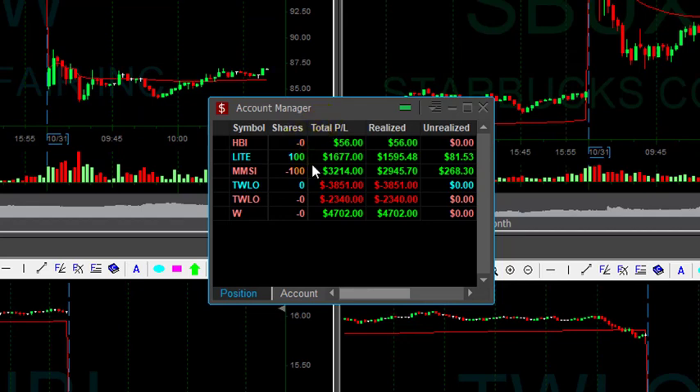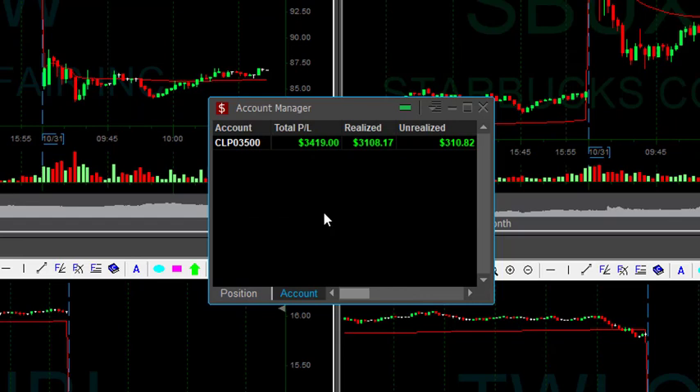Here's how my account looks like. I had two trades on HBI. The first one worked out beautifully, the second one put me almost in red — that was a foolish thing to do — but finished slightly in green. LIGHT was nice, still going 100 shares. MMSI was amazing, still riding 100 shares. TWLO killed me twice, once on the way down, then on the way up. W was my best trade today. End result: just up over $3,400. That's a beautiful day for me.